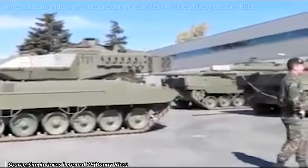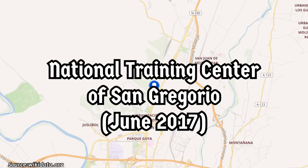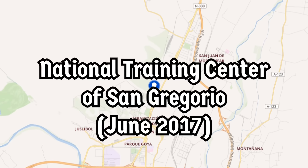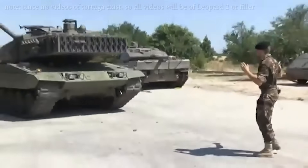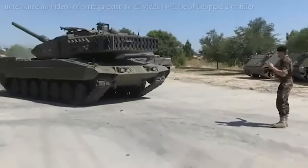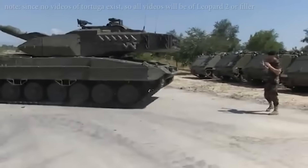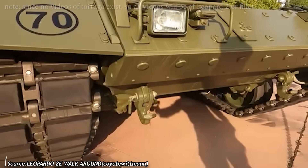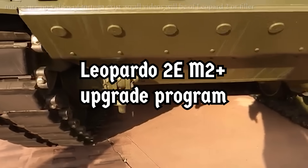Although never officially adopted, the Tortuga prototype did undergo testing at the National Training Center of San Gregorio during the Advanced Frontier Exercise in June 2017. The trials evaluated the prototype's performance and determined which upgrades might be worth implementing on the Leopardo 2E. After the project concluded, the Tortuga prototype was dismantled and reverted to its original Leopardo 2E configuration. The results remain classified, but it is believed the findings will help shape the future Leopardo 2E M2 Plus upgrade program.